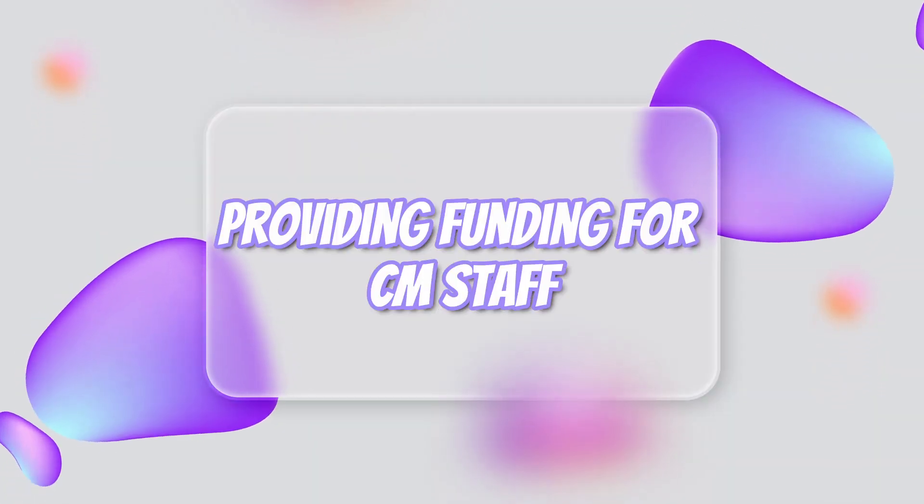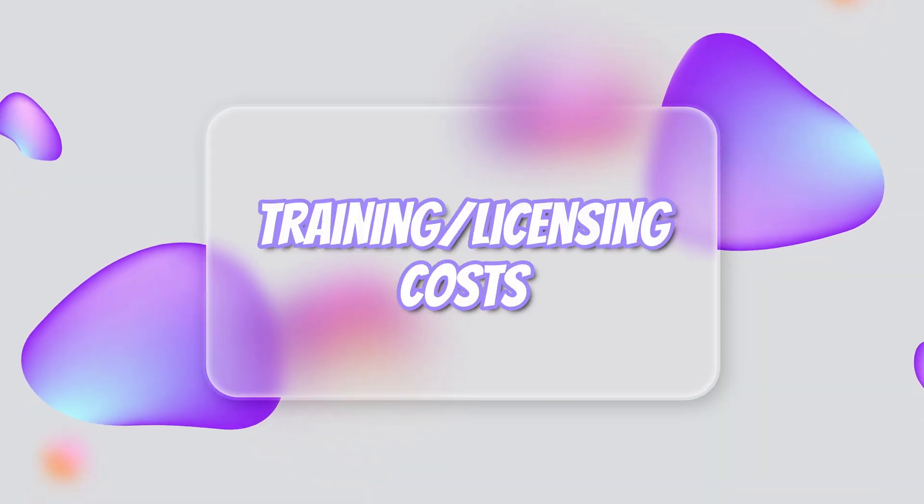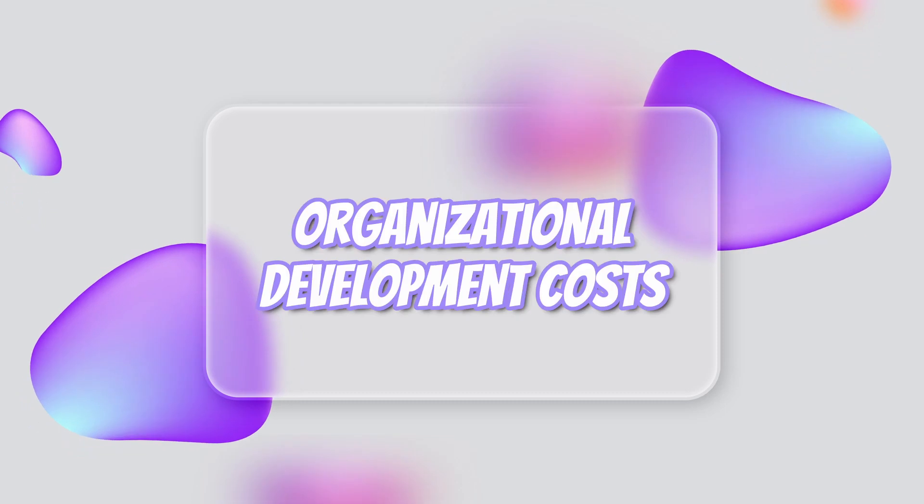Case management funding for this grant may be used for the following purposes. Number one, providing funding for case management staff — for example, salary, fringe, benefits, and professional development. Number two, training, education, and licensing costs for case management staff. Number three, incidental costs related to supervising or mentoring the case management staff, exclusive of the supervisor's salary costs. Number four, costs for organizational development related to case management, for example, accreditation.